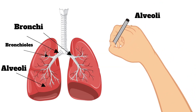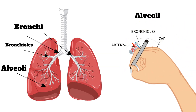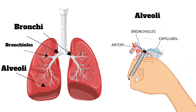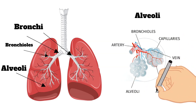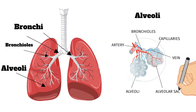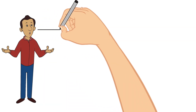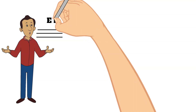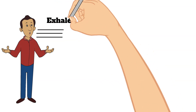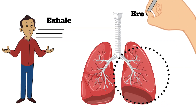Each person has hundreds of millions of alveoli in their lungs. These tiny air sacs are surrounded by small blood vessels called capillaries. Air easily passes through the thin walls of the alveoli into the capillaries, and carbon dioxide waste travels back out of the blood into the alveoli. At that point, the carbon dioxide is exhaled out of the body, following the same route air came in — but in reverse. This whole network of alveoli, bronchioles, and bronchi is known as the bronchial tree, located inside your lungs.